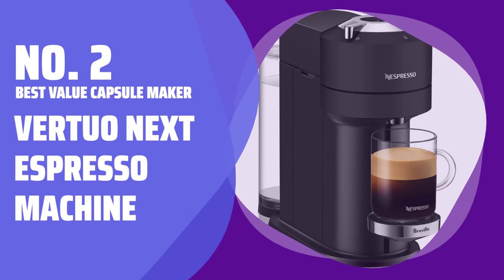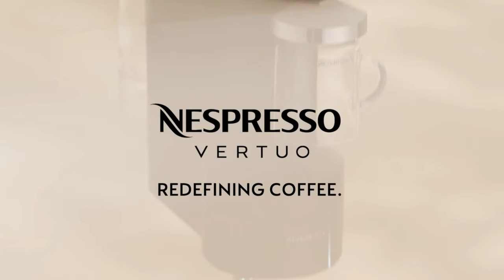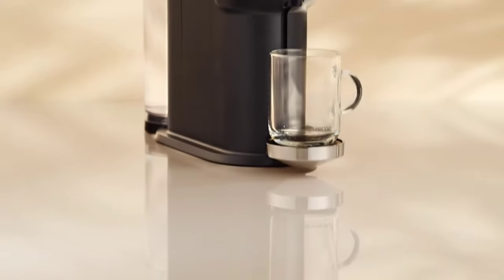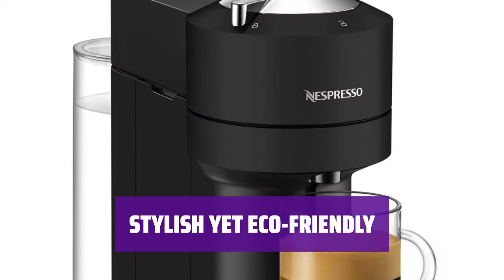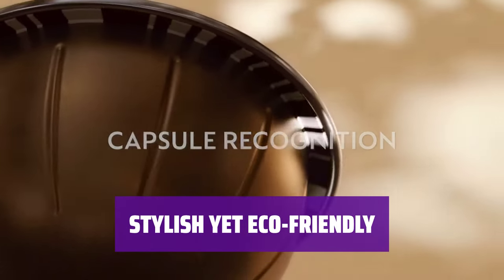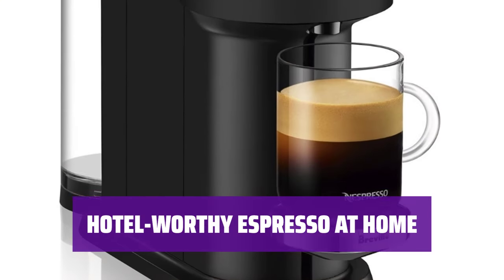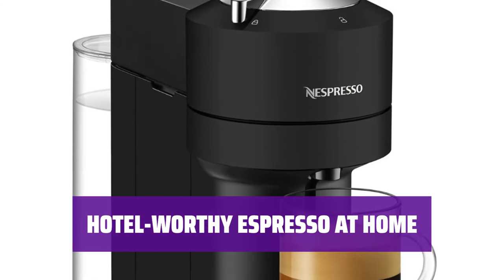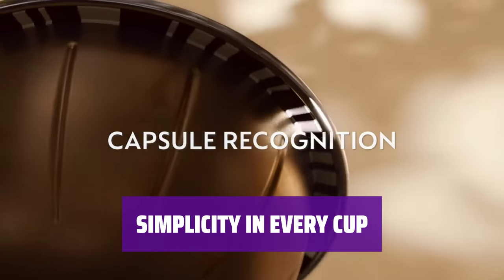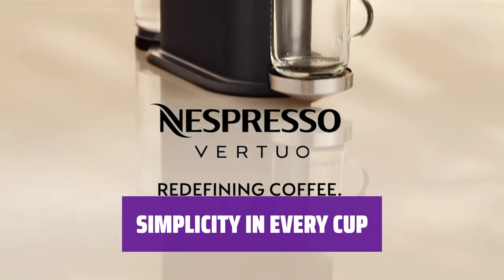Number 2: Best Value Capsule Maker — Virtuonext Espresso Machine. Imagine waking up to a delicious espresso made effortlessly with the Virtuonext. Its simple design and dependability make it a must-have in your kitchen. Despite its plastic look, this machine is not as harmful to the environment as you might assume — by recycling the capsules, you can enjoy your coffee guilt-free. Once you've tasted the espresso from in-room machines, you'll never want to go back. The Virtuonext ensures you get that same hotel-quality coffee in the comfort of your own home. Making coffee has never been easier — just pop in a capsule and enjoy a perfectly brewed cup every time, without any hassle.